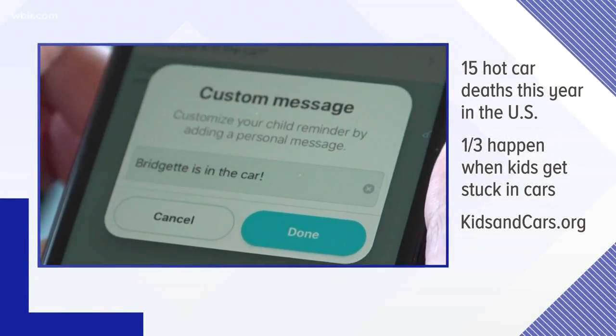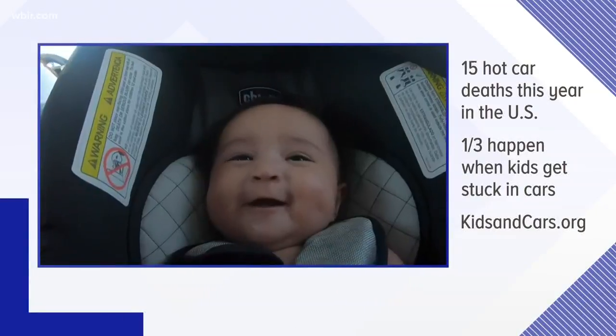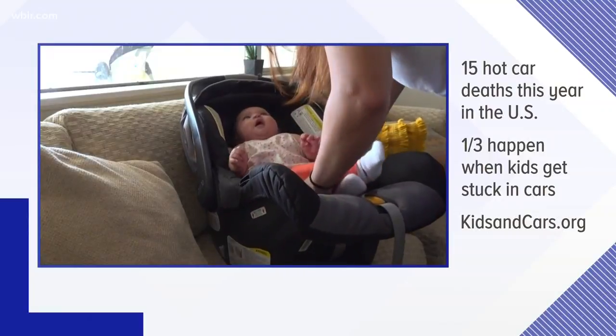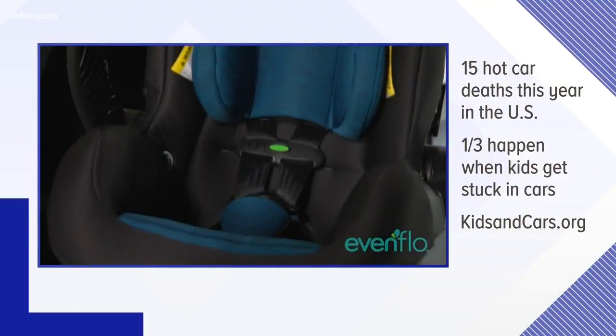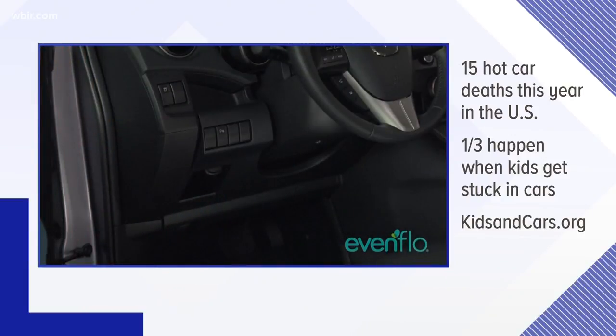A 3-year-old boy in Morristown is the 15th child to die in a hot car in the US this year, according to kidsandcars.org. It reports about one third of hot car deaths happen when kids get into cars and can't get out. Police believe that was the case with the toddler in Morristown.